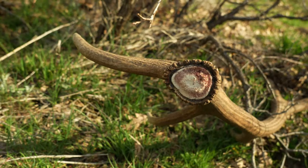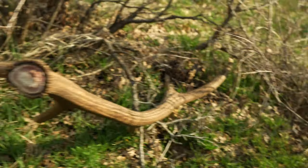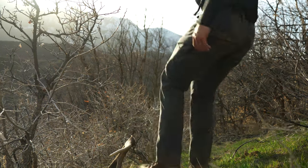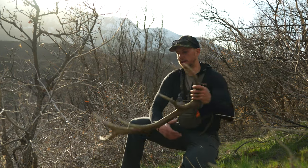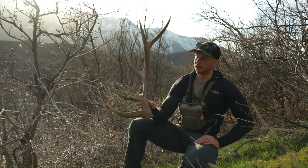There it is - first brownie of 2022, just a little five-point. First elk brownie of 2022, just a little five-point.